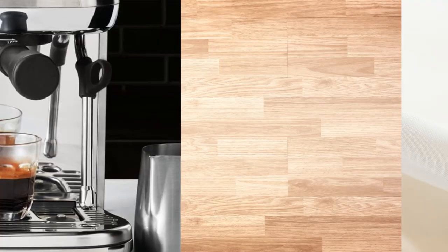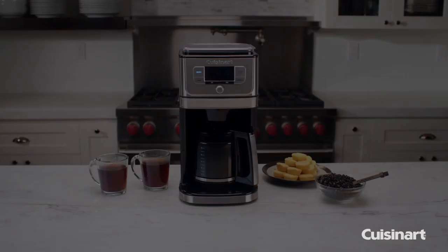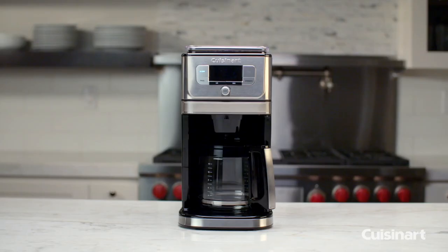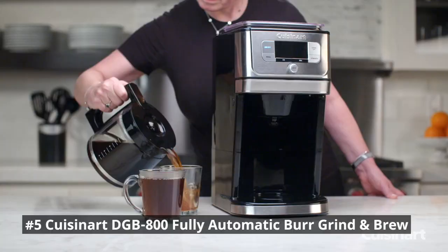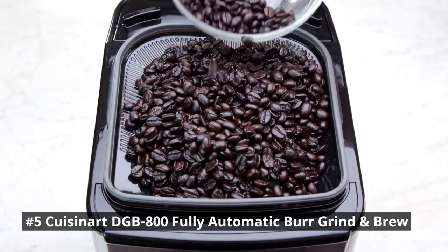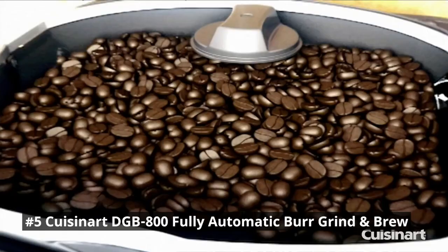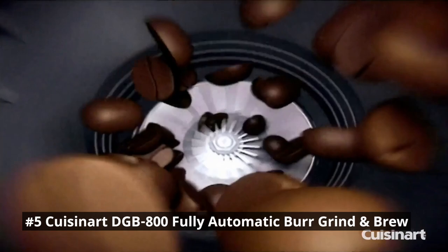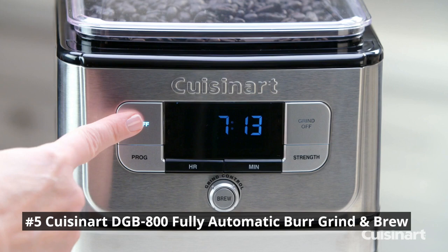In number 5, we have the Cuisinart DGB-800 Fully Automatic Burr Grind and Brew. It is a sophisticated and feature-packed coffee maker that takes your brewing experience to new heights. With its all-in-one design, this machine combines a burr grinder and a coffee maker into a single unit, allowing you to enjoy freshly ground and brewed coffee with ease. Equipped with advanced grinding technology, it ensures consistent and uniform grinding, resulting in a more flavorful cup of coffee.